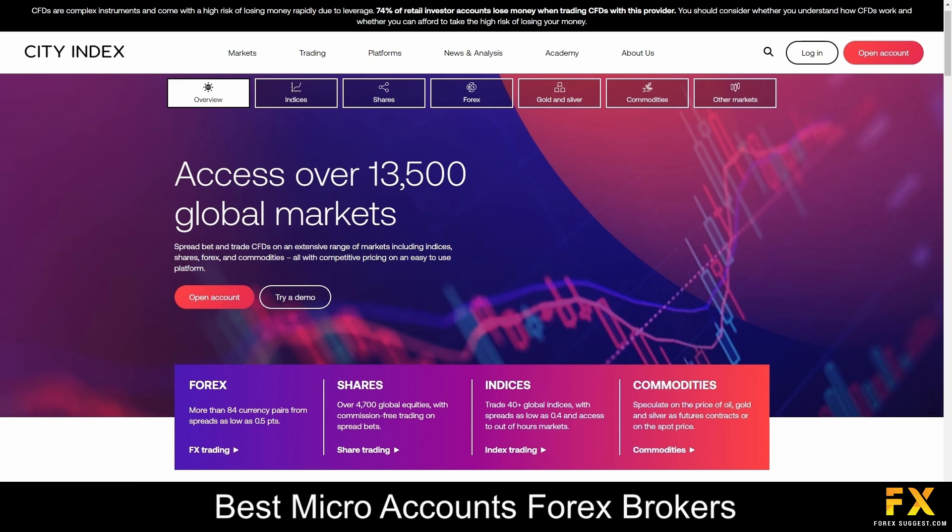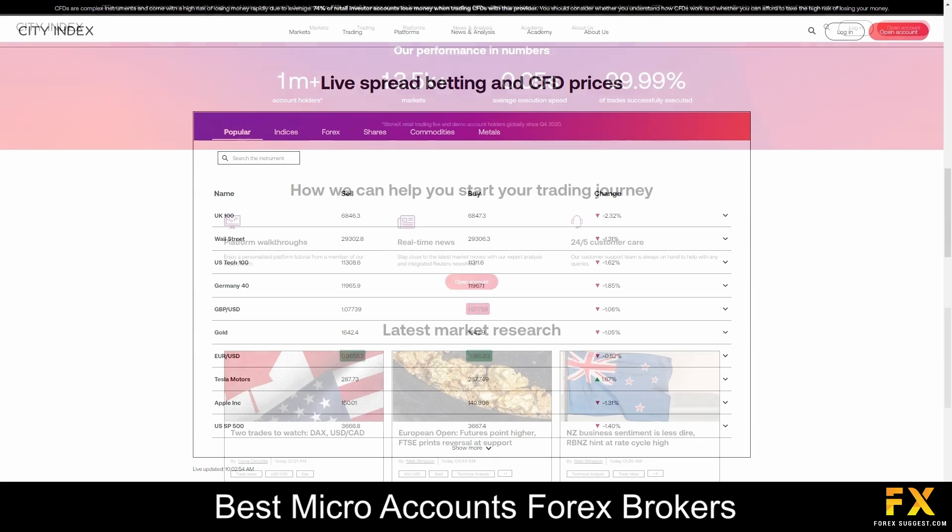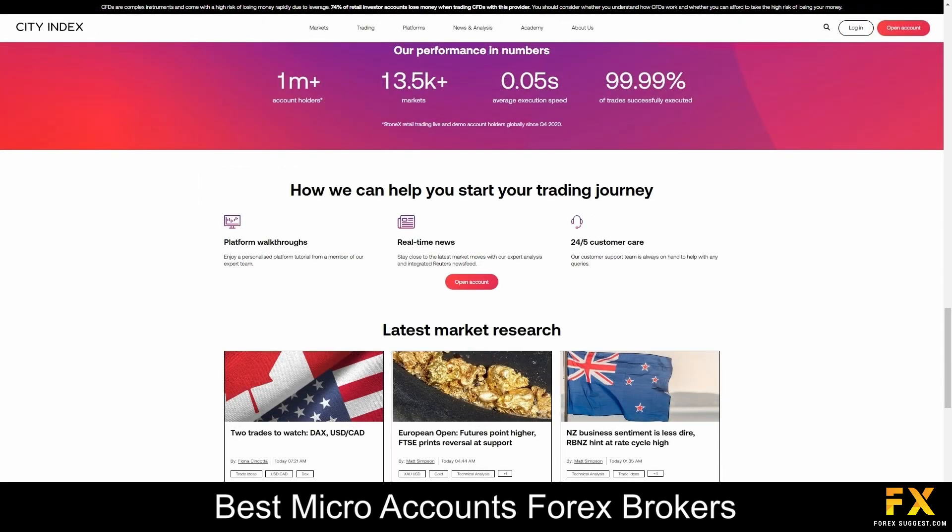CitiIndex offers competitive spreads on all their account types, and there are more than 12,000 indices, shares, Forex pairs, metals, bonds, options and commodities that you can trade on the MetaTrader 4 trading platform. In addition to providing updated, in-depth market news, with plenty of articles on trending market topics and a variety of educational resources, you will also be able to use a wide range of trading tools. They offer professional and premium accounts for traders who are ready to take their portfolios to the next level.